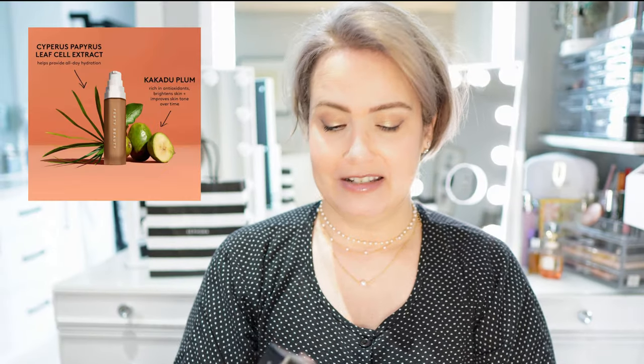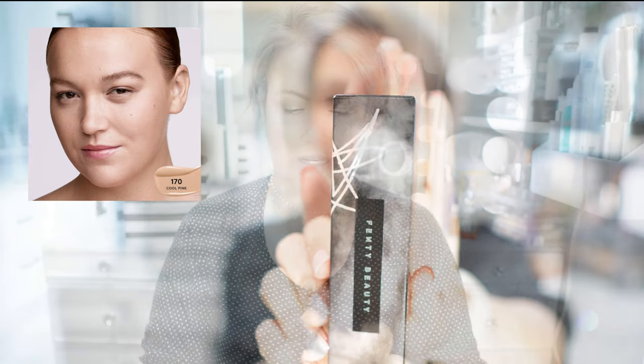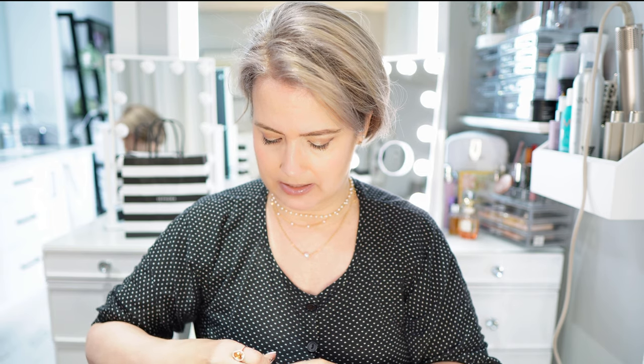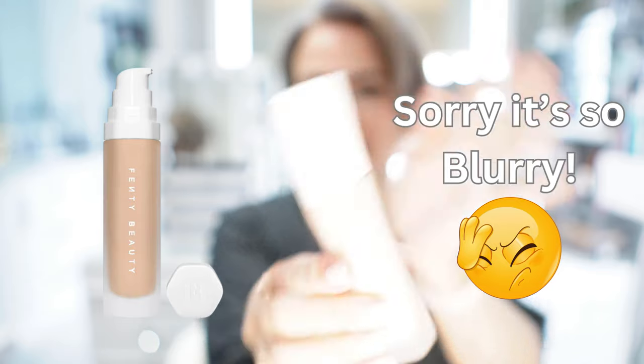The other foundation I purchased is Fenty Beauty by Rihanna in shade 170. As we get older, it seems like it's all about the foundation — at least for me. The packaging is absolutely stunning, not quite as nice as the Charlotte Tilbury but still very beautiful. It's going to have some nice coverage and it's super silky.